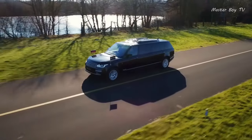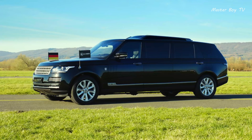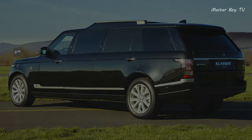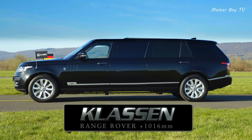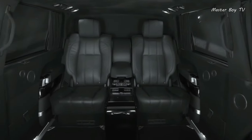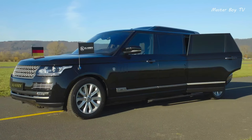Armored Range Rover Autobiography. The Armored Range Rover Autobiography's four sides and roof are protected by high-quality steel and glass armor, which successfully withstand shots from NATO rifles calibre 7.62 and AK-47. All opaque areas, including the roof, are protected from automatic weapons and handheld ammunition.